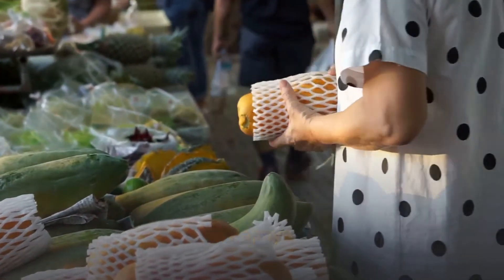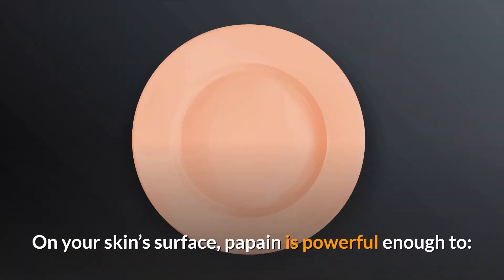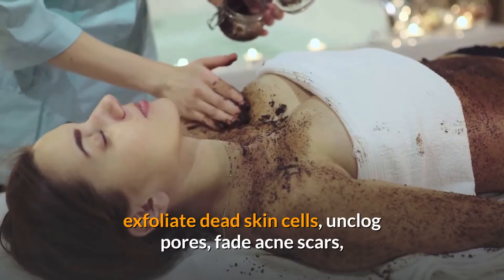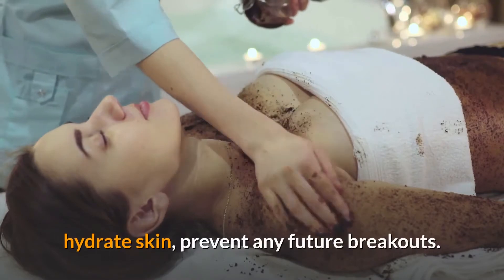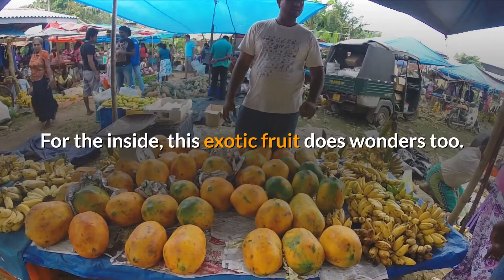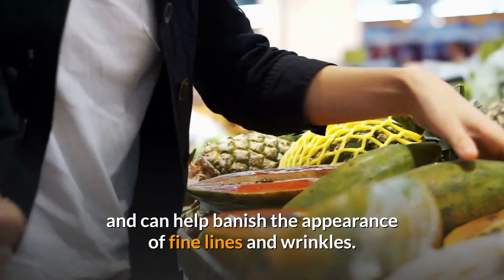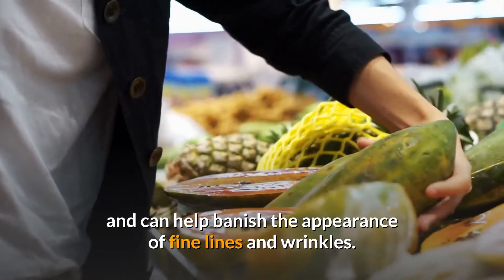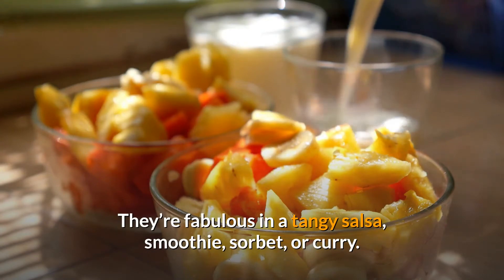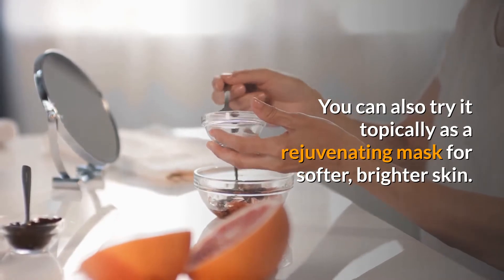4. Papaya. Papayas contain a digestive enzyme called papain. On your skin surface, papain is powerful enough to exfoliate dead skin cells, unclog pores, fade acne scars, hydrate skin, and prevent any future breakouts. For the inside, this exotic fruit does wonders too. Its vitamins and minerals improve skin elasticity and can help banish the appearance of fine lines and wrinkles. They're fabulous in a tangy salsa, smoothie, sorbet, or curry. You can also try it topically as a rejuvenating mask for softer, brighter skin.